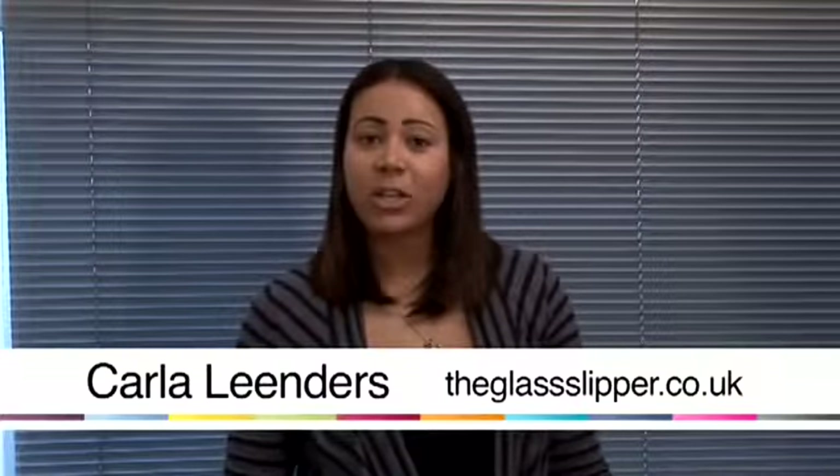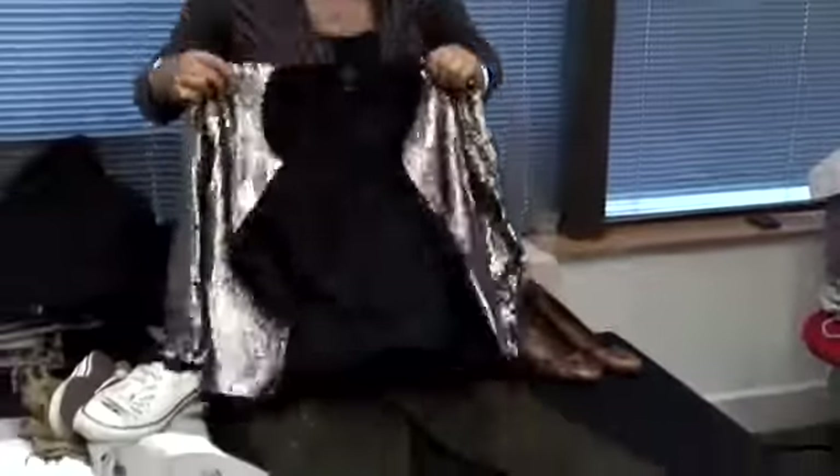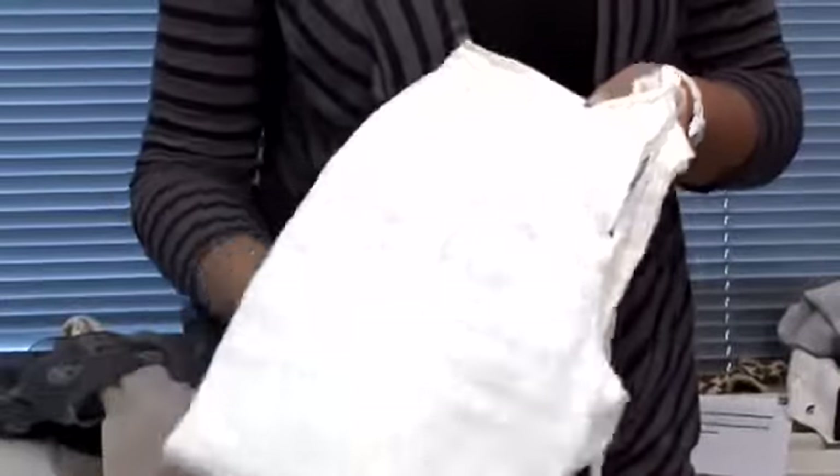Hi, I'm Carla Leenders and I'm a stylist with a glass slipper. Today I'm going to show you how to style your wardrobe. Linen trousers are a staple of every girl's wardrobe in the summer because they're so easy to wear and they're great for when the temperatures start to soar.